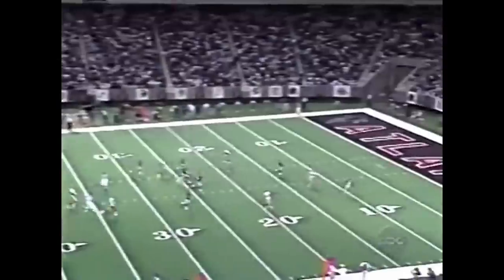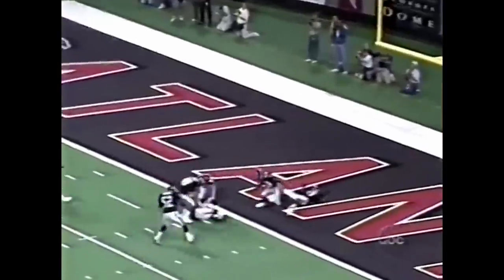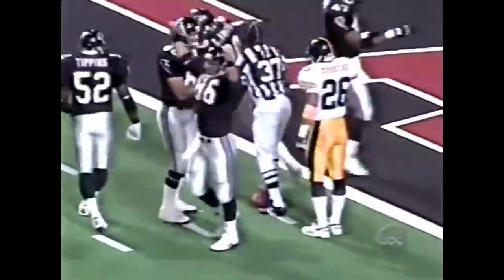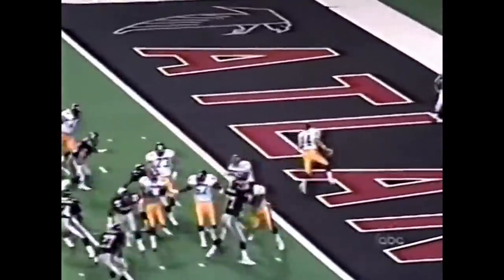And Harold Alexander, the rookie, sends it long. Inside the five — can the Falcons down it? They think they have. We're waiting for a signal, and apparently the official is going to say yes. 6:15 to go, opening quarter — the game tied at 7.